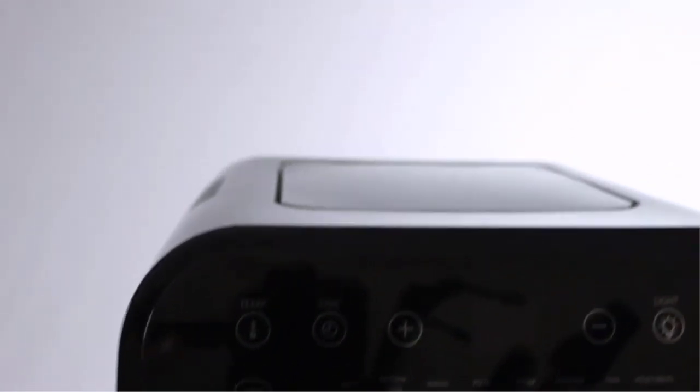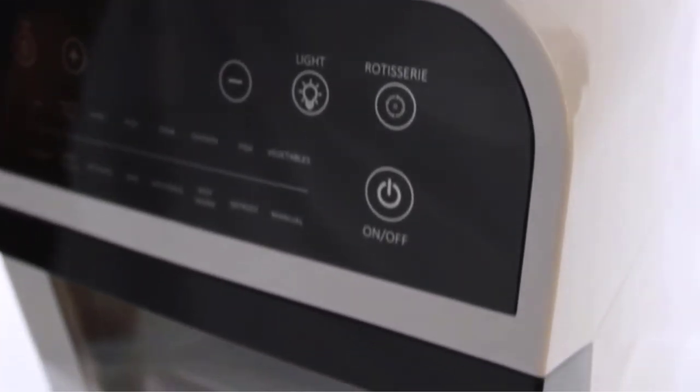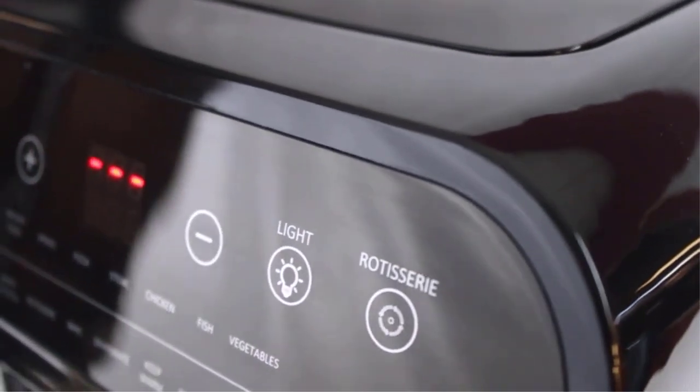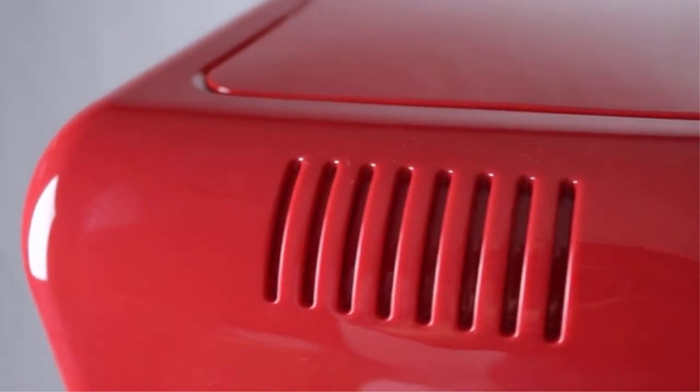I don't know about you, but I like kitchen appliances that can multitask. If I'm going to spend the money and the countertop space on a new appliance, I want it to do more than one thing. Like having an air fryer with rotisserie function — now we're talking.